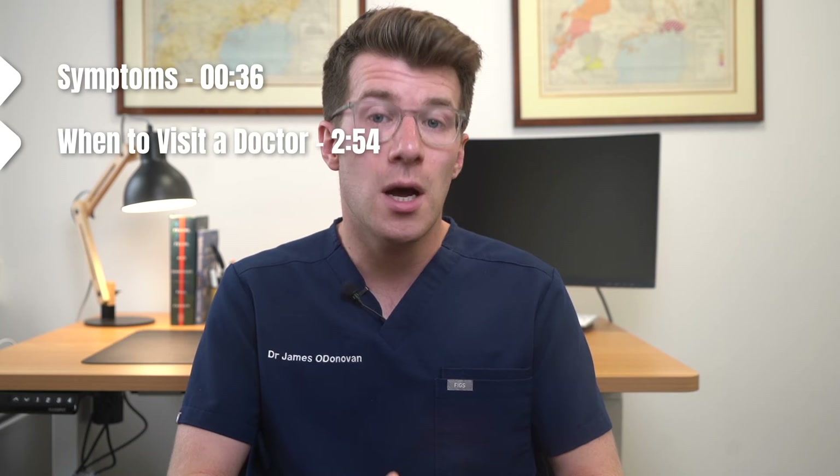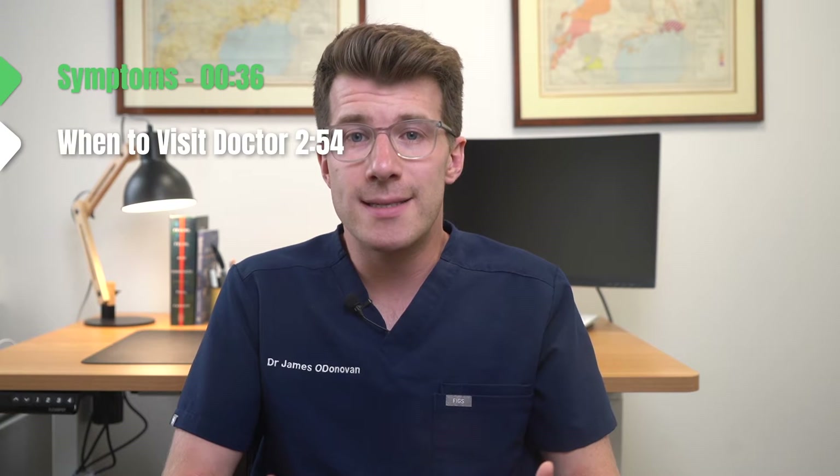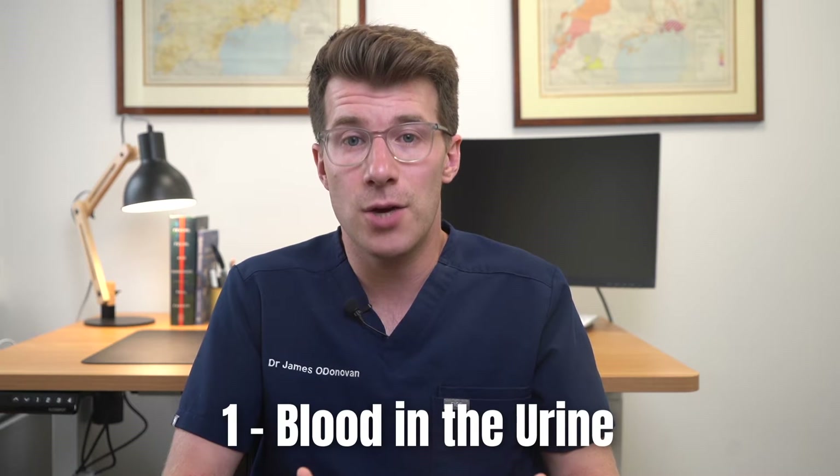In this video we're going to cover the potential signs and symptoms of kidney cancer in much more detail, and we'll also discuss when you need to see your doctor and what might happen when you go to visit them. So first of all, let's discuss three of the most common symptoms and signs of kidney cancer, the first being blood in the urine.